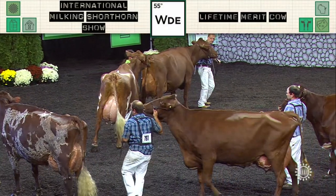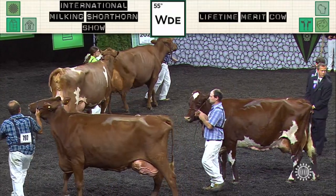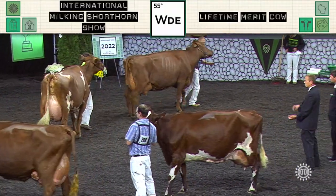I'd like to take those eight cows home and start a real foundation for quite a herd. Let's give our junior members a big round of applause. These are impressive cows out there in the ring.